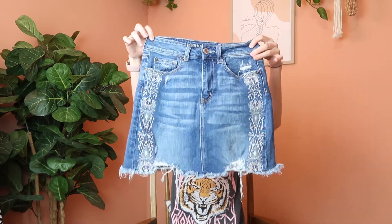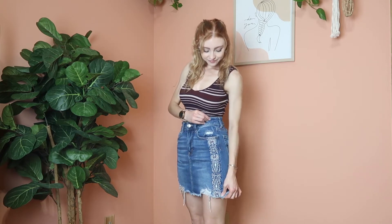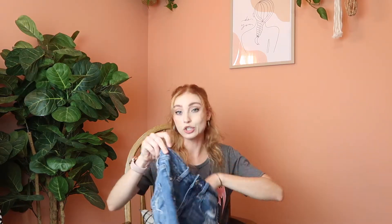Next up is this really adorable American Eagle frayed jean denim skirt. It has really cute stitching and embroidery on both sides on the front. I thought it was absolutely adorable so I wasn't going to leave it. It'll be great for summer — it's a super high-rise mini skirt, so if you're going to any festivals this summer this would be a great piece. The skirt is a size 2.